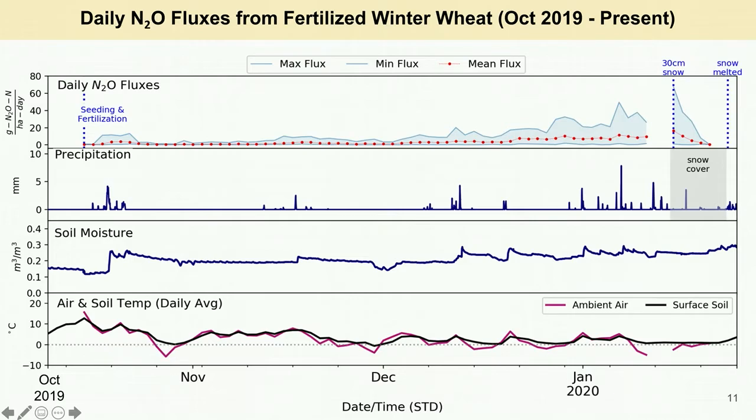Here is the first graph again, just zoomed in on the fertilized winter wheat growing season. The daily fluxes increased dramatically from December to January due to high precipitation in the form of rain and snow melt. The results were as expected, since an abundance of nitrogen fertilizer and wet soil conditions are both drivers of N2O.